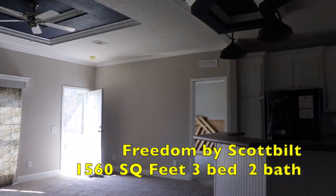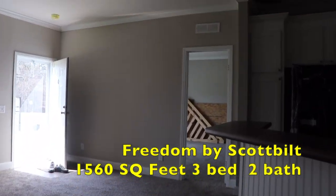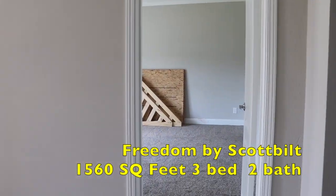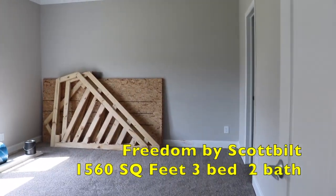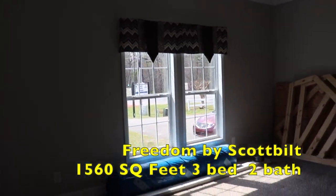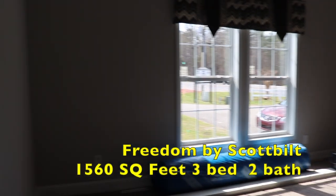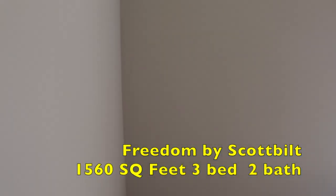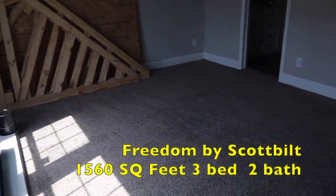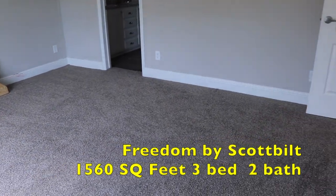Let's go over to the master bedroom, which is right off the living room. Here's your master.